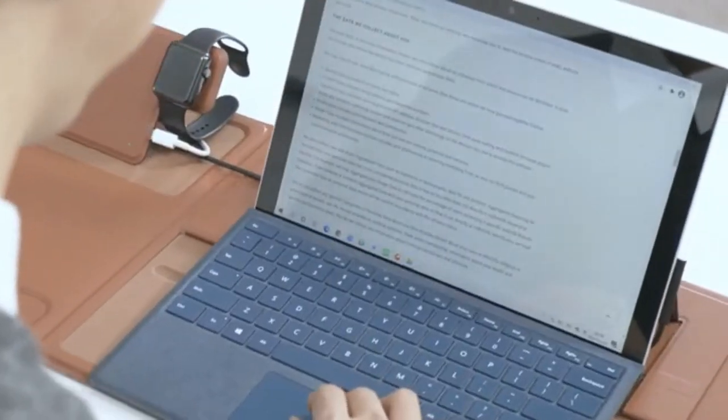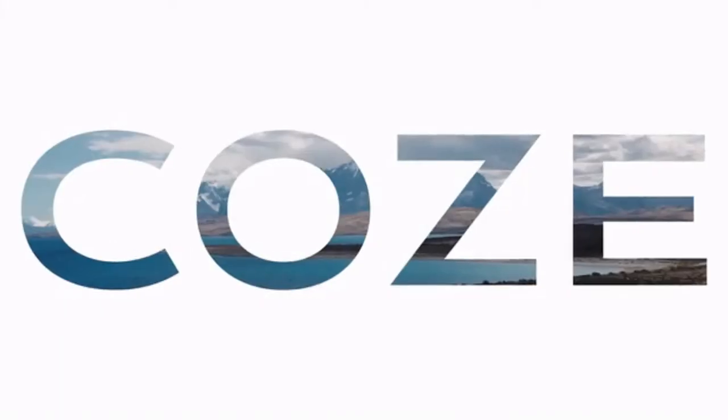The Cozmat keeps things in order in a simple way and minimal form. Support us now and enjoy the second-to-none experience of desktop life.